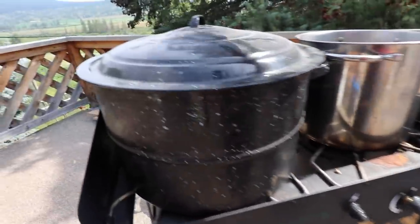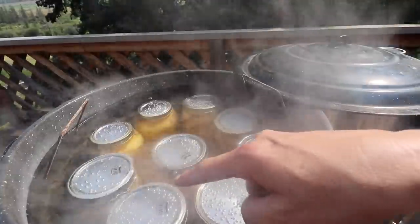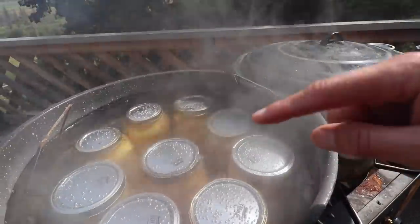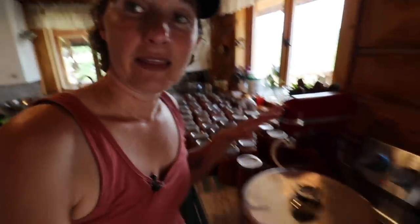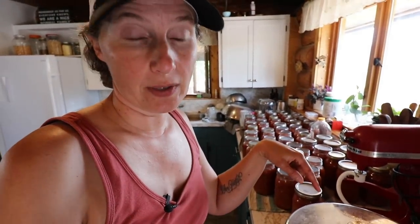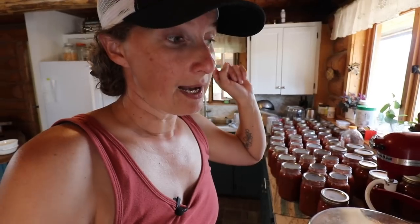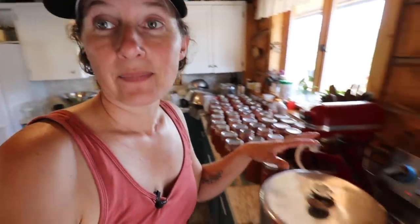So this is my nine-quart water bath canner — can you see how it's boiling there? What I'm looking for is a rolling boil, where basically the bubbles look like they're rolling. We want this water to be an inch above our jars. This takes so much longer than the steam canner — I'm actually going to buy myself another steam canner. I put all of these jars in at the same time and this has already been running for 13 minutes and is just coming up to temperature now. I actually had to have it heating for probably 30 minutes before it was hot enough to put my jars in. The steam canner is a huge time saver and it also doesn't heat your house up nearly as badly.